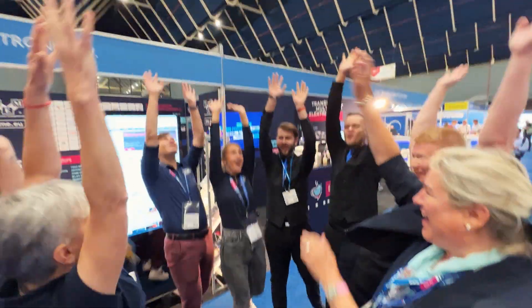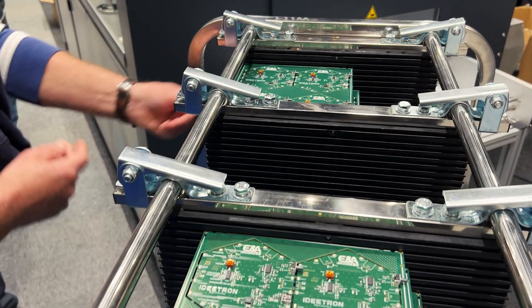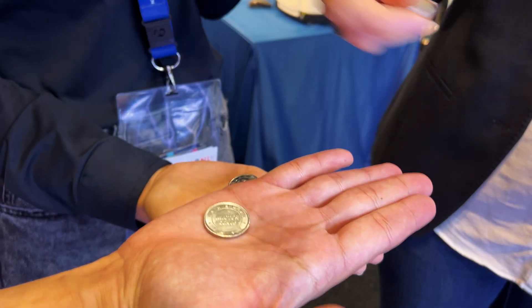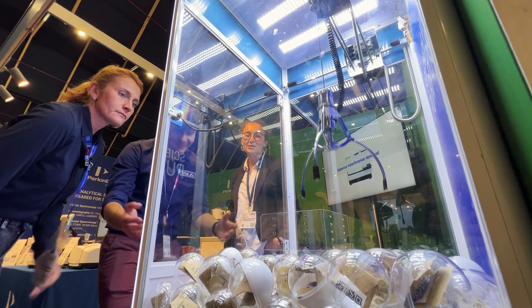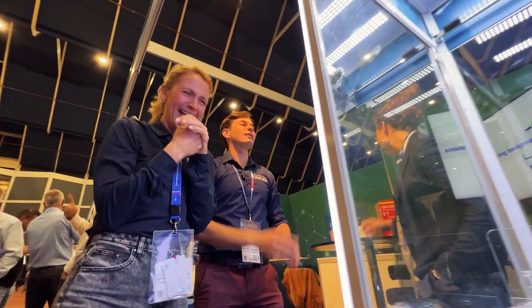And now! This is the... Lucky coin. Lucky coin. What did you do? Thank you, thank you.